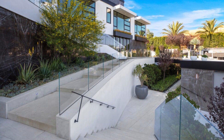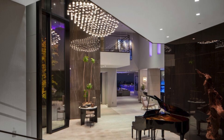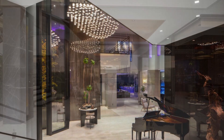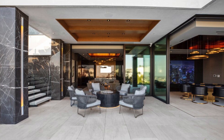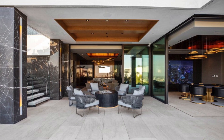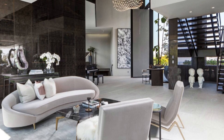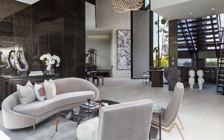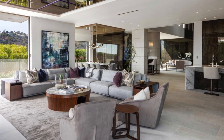Upon crossing the glass pivoting front door, the residence unfolds as a haven of resort-style living, featuring multiple entertainment zones, outdoor terraces, and meticulously crafted interiors. Custom-designed and built furniture adorns the property, spanning approximately one acre. The entry and living room showcase a color palette dominated by black, white, and various shades of gray.